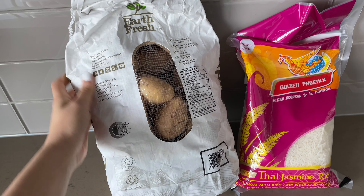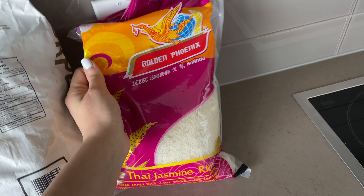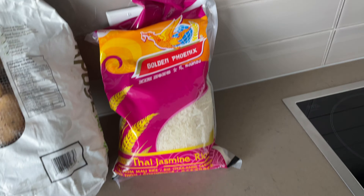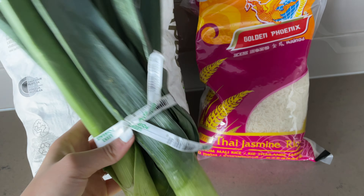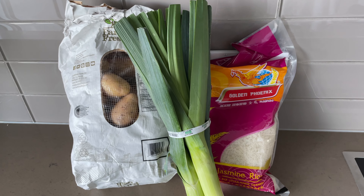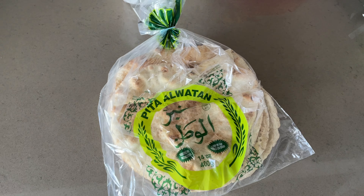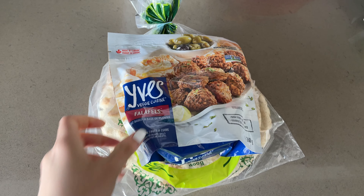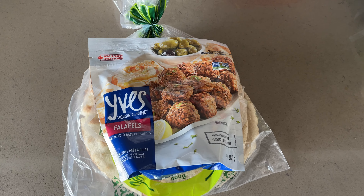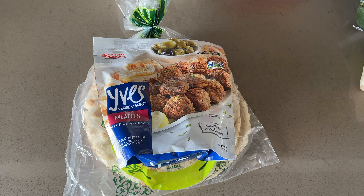Potatoes and rice are just a staple. However, this time I do want to make a weekend potato soup, so I decided to get some leek as well. With this order I almost always tend to include pita bread and some frozen falafels, because when you don't have time after working a nine to five, you can take them out of the freezer, warm them up, and eat that.